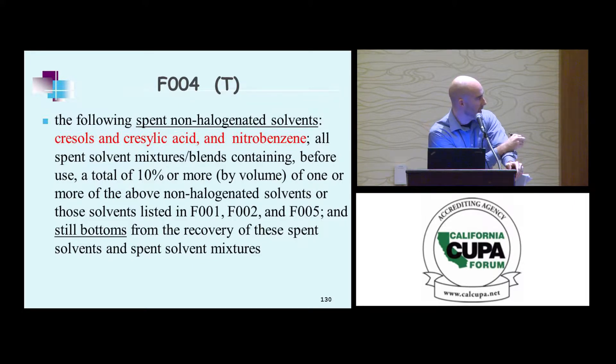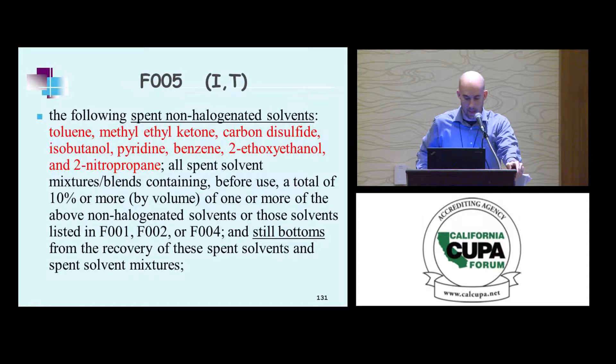F4 includes cresols, cresylic acid, and nitrobenzene — again, 10% or more by volume, with F2, F1, and F5 included. F5 is also a spent non-halogenated solvent — toluene, carbon disulfide, isobutanol — again 10% or more by volume, including F1, F2, and F4.